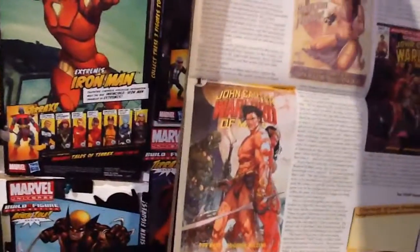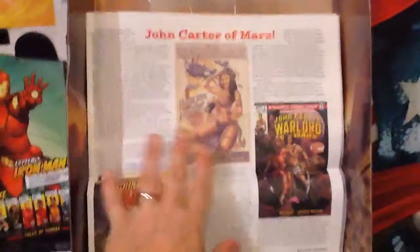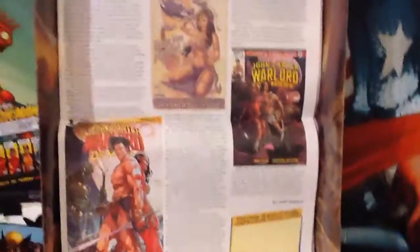I also got a copy of Comic Shop News — I'm sure a lot of you guys get this. What I thought was interesting: the movie kind of grew on me. I didn't like it when I first saw it, but after seeing it a couple of times in reruns, I've kind of come to like it a little bit. And this is for John Carter of Mars — I really like this cover. I'm going to see if I can get my hands on that.